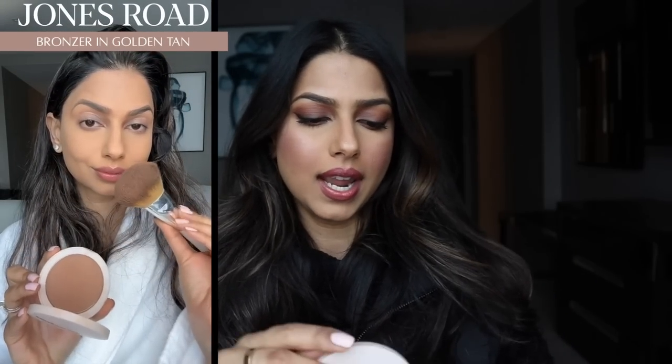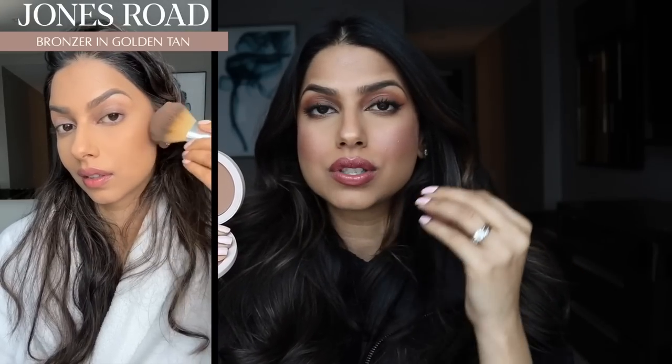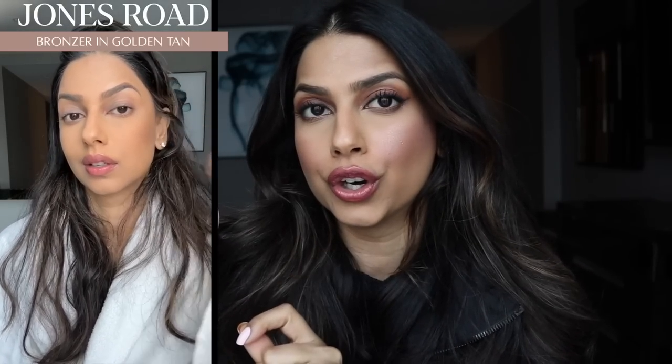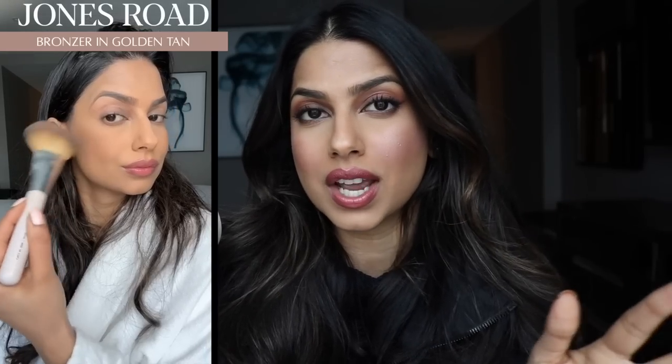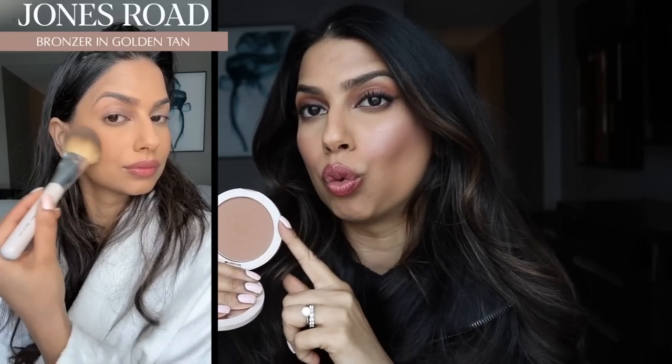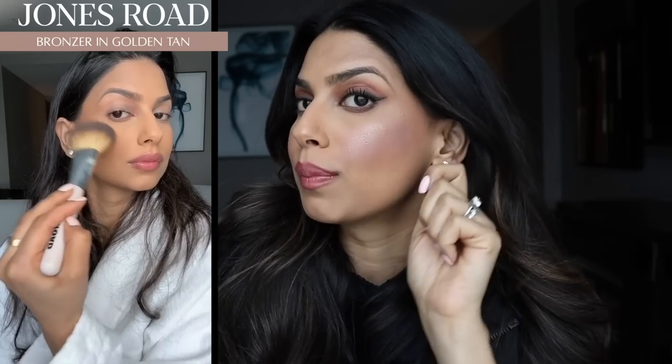I don't think I've ever talked about this product or this brand before here on YouTube. I was very impressed with this bronzer when I used it and I want to share with you. This is from Jones Road. Normally when it comes to contouring my skin, I prefer bronzers that are more on the cool or neutral side. This is definitely on the warmer side, but I just love the warmth it adds on my skin. It's a really nice everyday bronzer, especially going to be great in the warmer months.